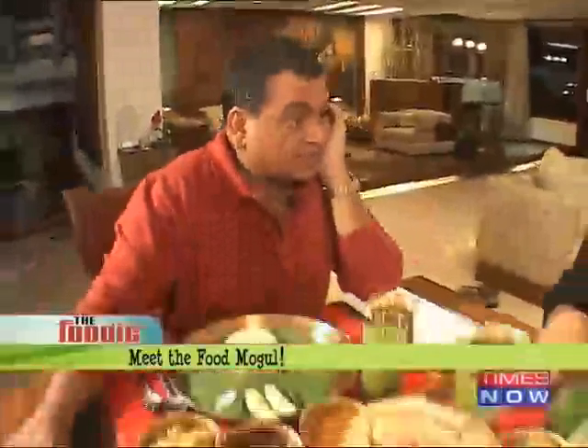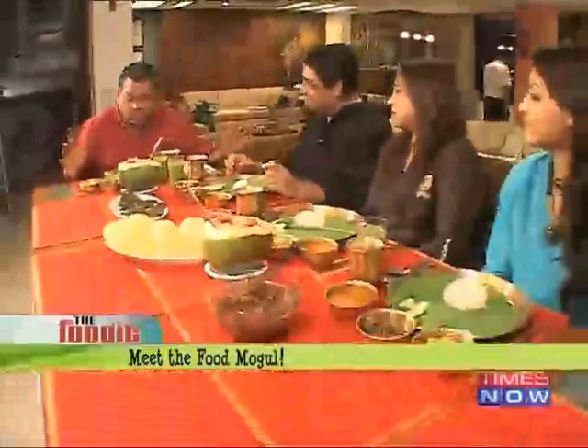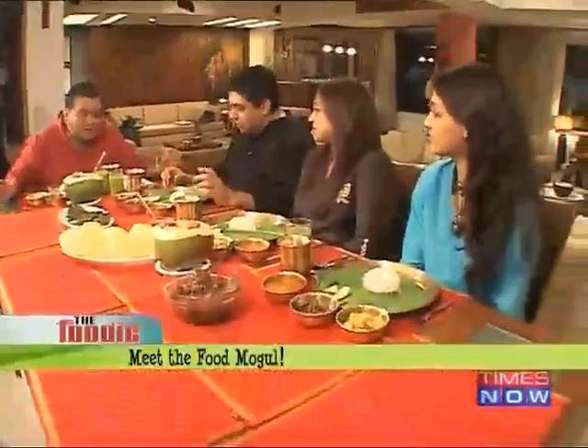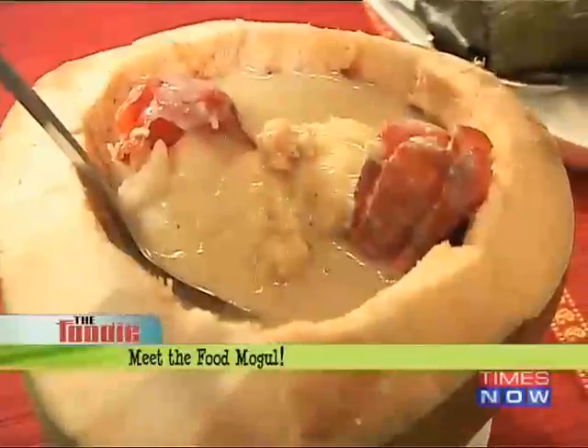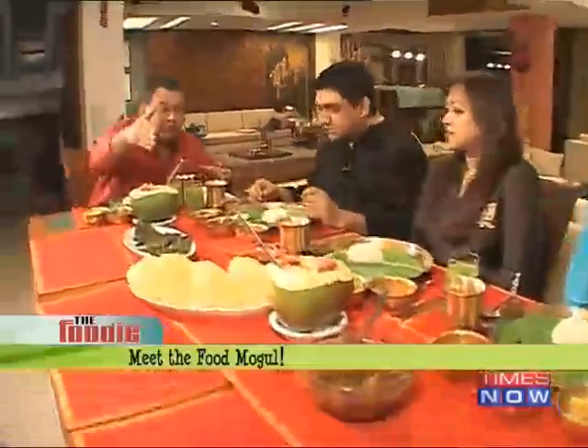My God, we cooked two things, but there are so many things that have arrived on the table. This is like a whole Bengali feast. Anjan, you have to tell me what is what. I know this is the dab chingdi that we've made. We've got three things here, we've got luchis there, we've got something else happening there. There's a lot of food. This is the traditional bhoj, Bengali bhoj.